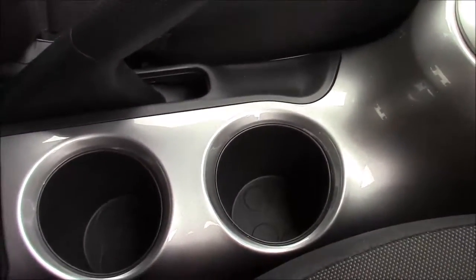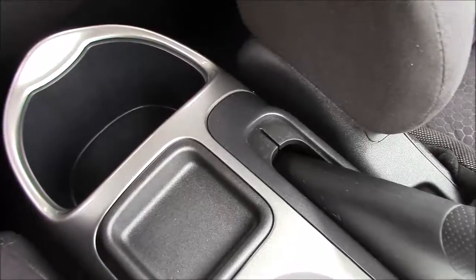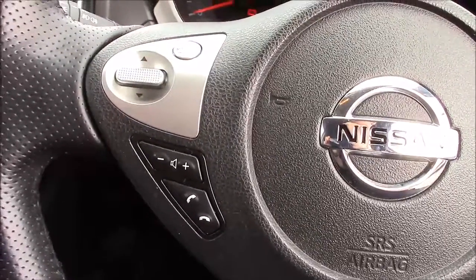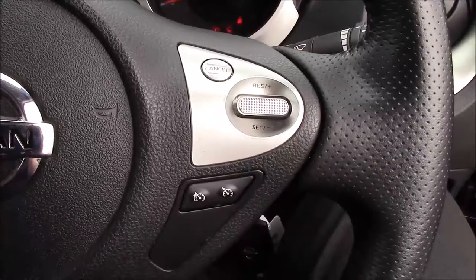Further down the centre console between the two front seats you'll find space for two cup holders, behind which there's a change tray, and at the back a large storage pocket. On the steering wheel, the left-hand side has buttons for Bluetooth phone connectivity and volume and audio controls, while the right-hand side has the speed limiter and cruise control.